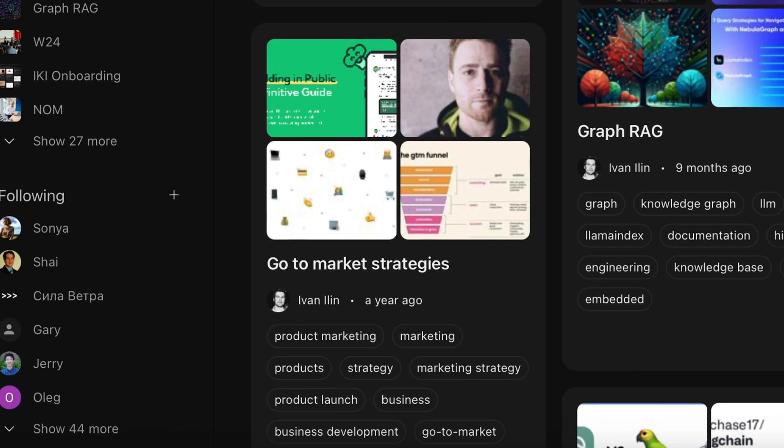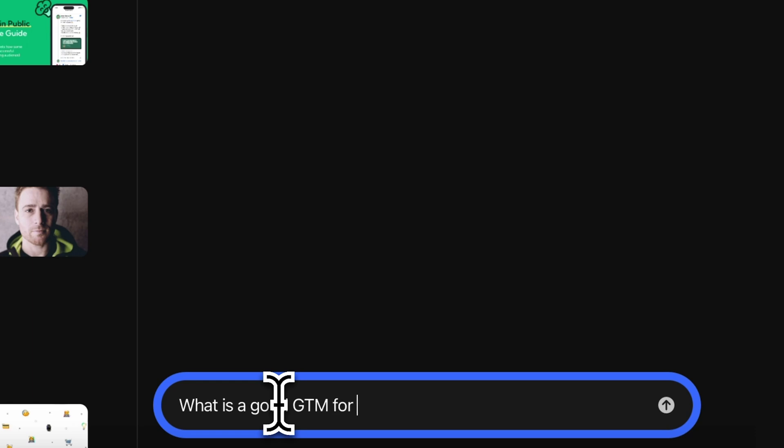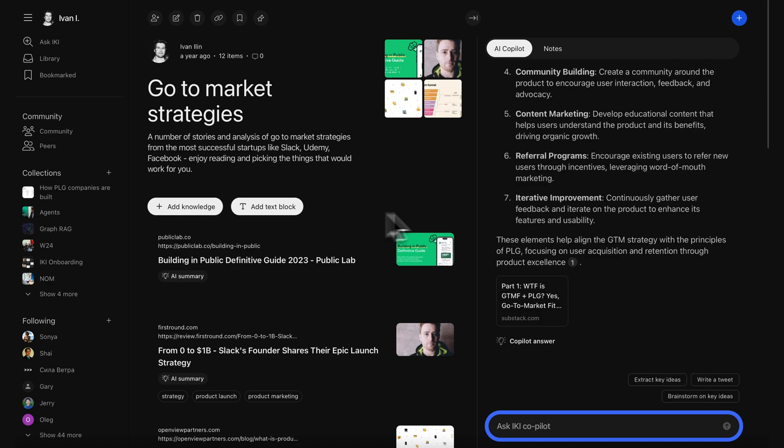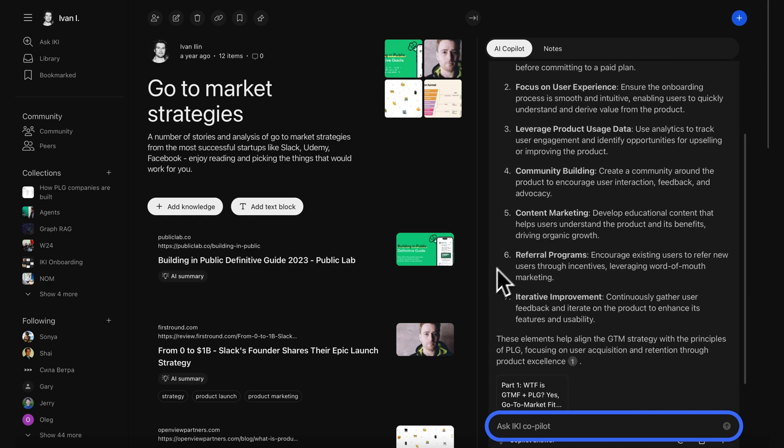You can also curate custom collections and ask your co-pilot to synthesize everything. So when you click on the go-to-market strategies collection, you can ask the co-pilot something like, what is a good GTM strategy for a PLG SaaS? And it'll generate an actionable response for you on the spot.